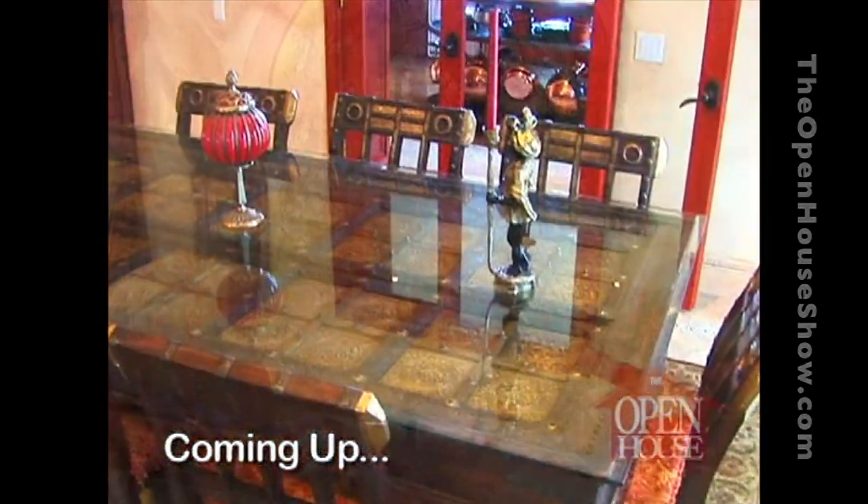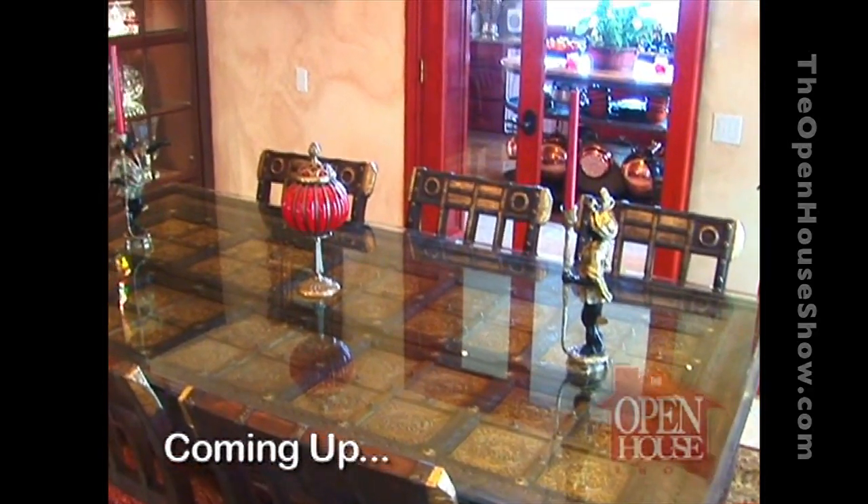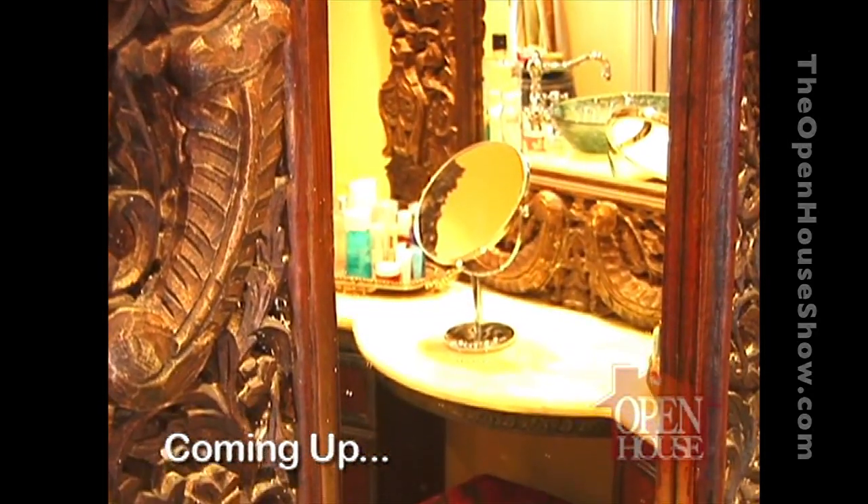Coming up, Tomas gets the grand tour of this gorgeous home. If you thought ironwork had to be boring metal bars on the windows, think again.